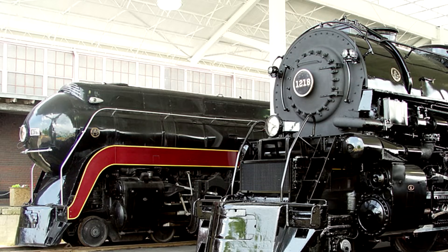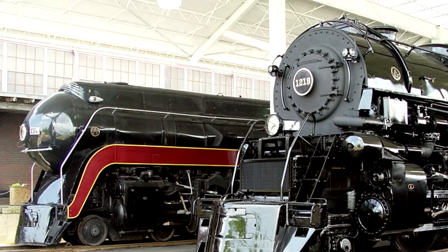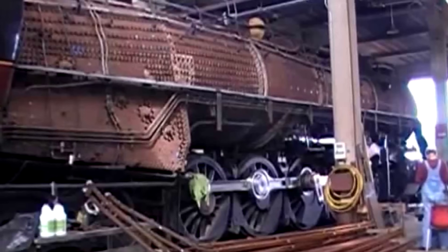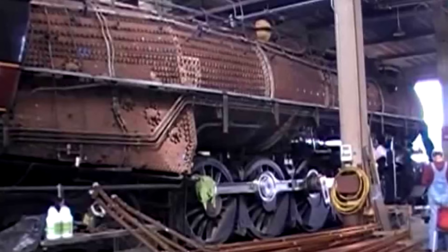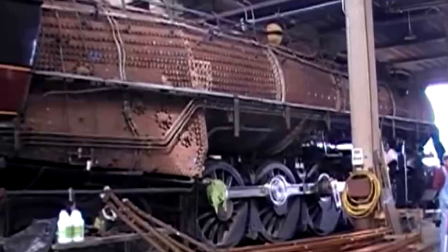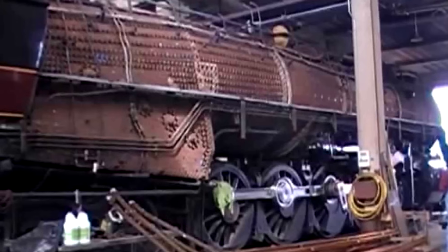On May 24th, 611 said goodbye to her friend 1218 and was towed out of the museum and moved down to the roundhouse. At the Streamliners at Spencer event the following weekend, the first bolt from 611 was removed and restoration work began on June 2nd. It was performed by Steam Operations Corporation with the help of 75 volunteers, including several from the Age of Steam Roundhouse in Sugar Creek, Ohio.